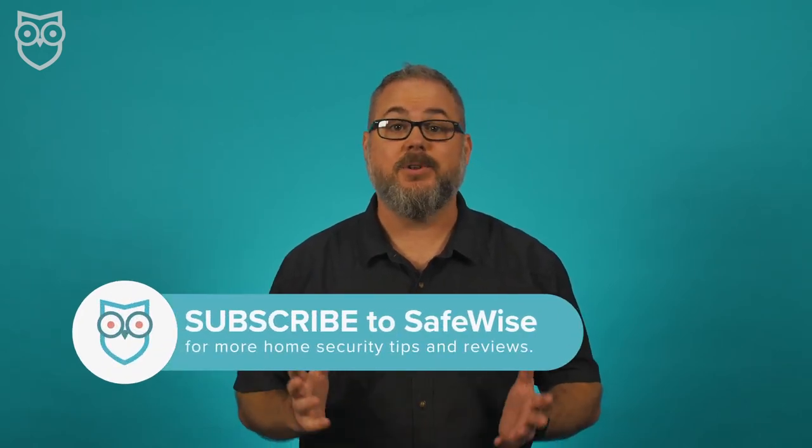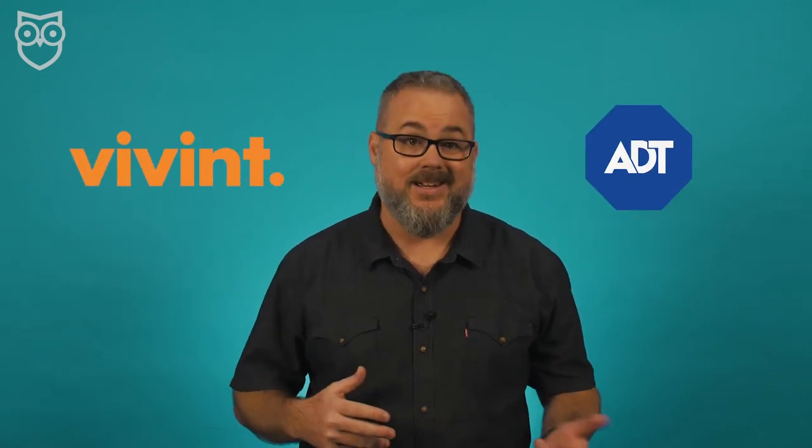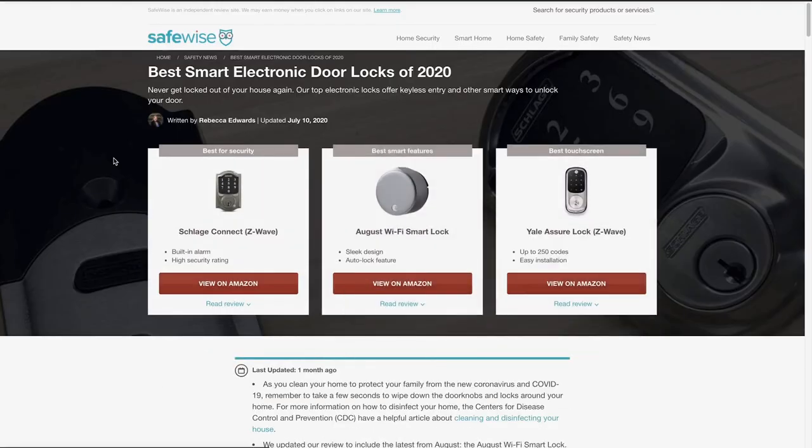Some home security providers have an option to include a smart lock with your home security system. If that's something you're looking for, your best bet is to look at one of the bigger and more cutting-edge providers, like Vivint or ADT. If you want more info on smart locks or which providers you can get one through, we've got everything you need at SafeWise.com.